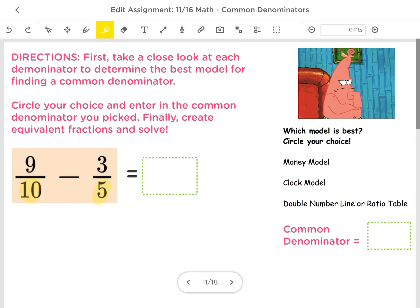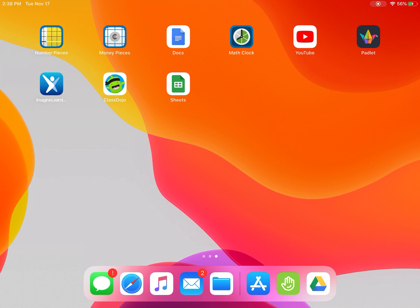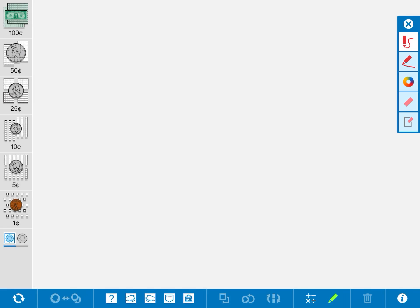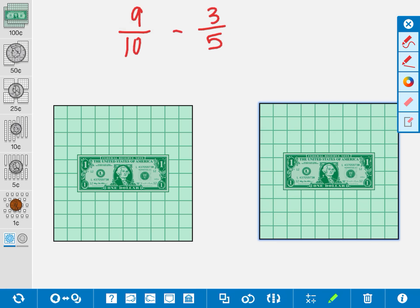Our problem is 9 tenths minus 3 fifths. Let's use the money model to solve this. My problem is 9 tenths minus 3 fifths. The first thing I'm going to do is bring out my pieces. I've got a dollar for both of these. I want to find equivalent fractions so I can see what my common denominator is. Because I cannot subtract these two fractions right now — they have different denominators.